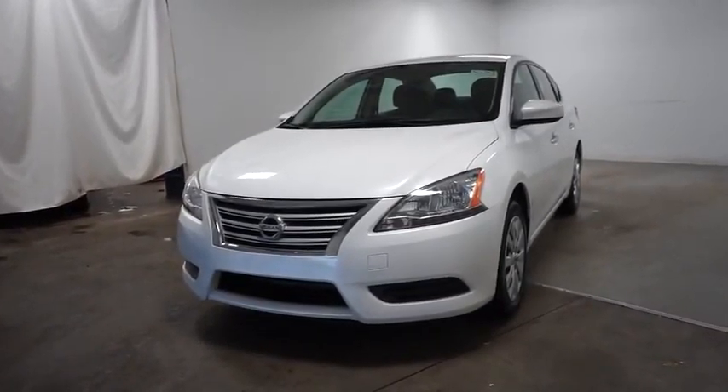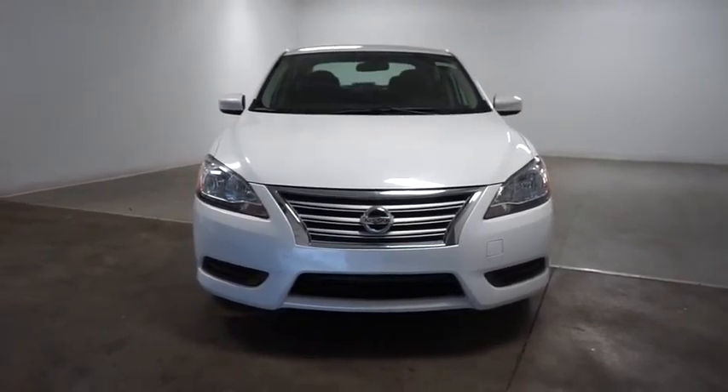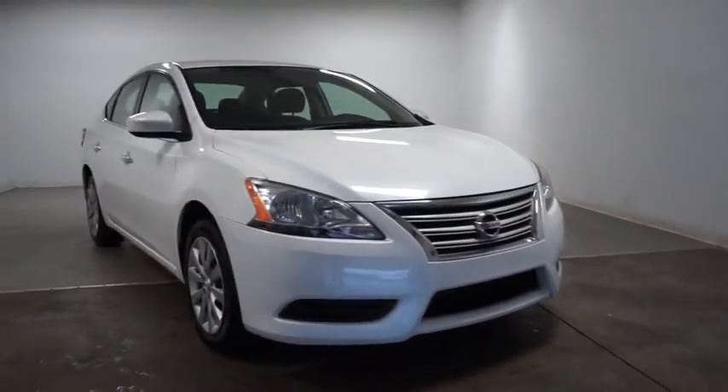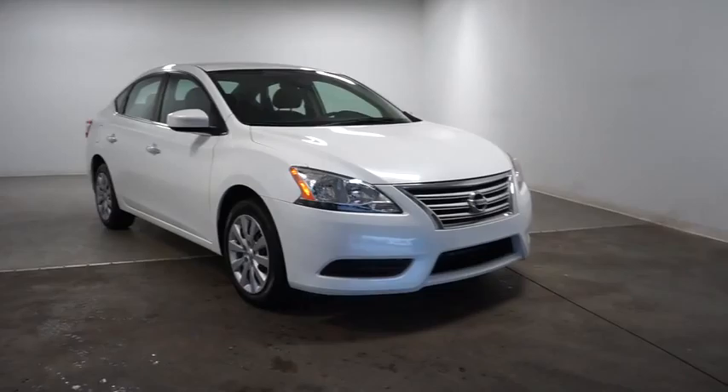The 2014 Sentra. With its spacious and versatile interior and stellar 34 miles per gallon fuel efficiency, the Nissan Sentra is the obvious choice for anyone who wants to enjoy a stylish and comfortable ride. This vehicle has less than 45,000 miles.